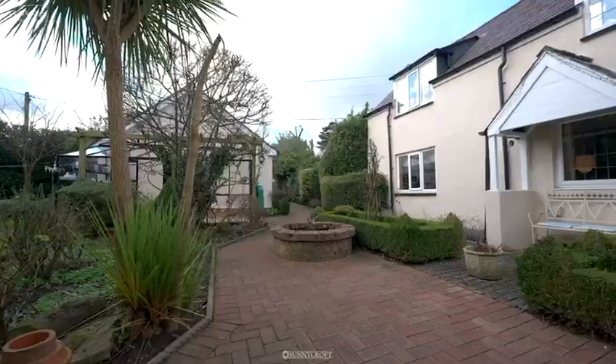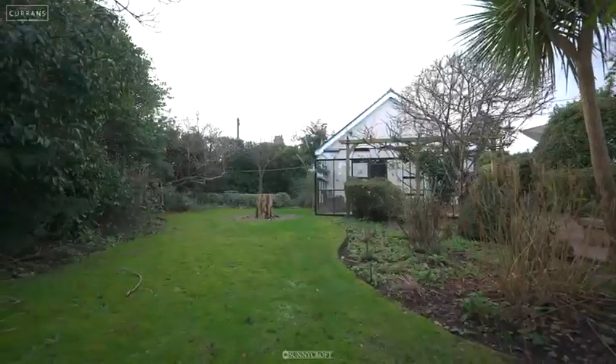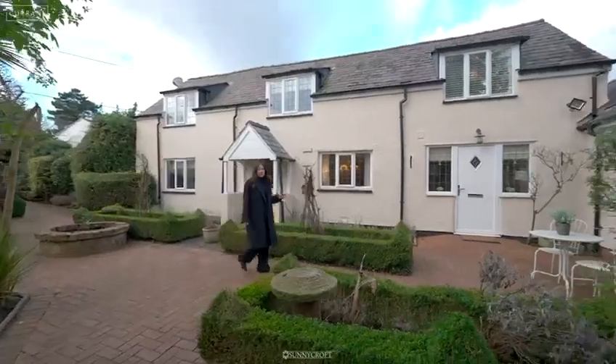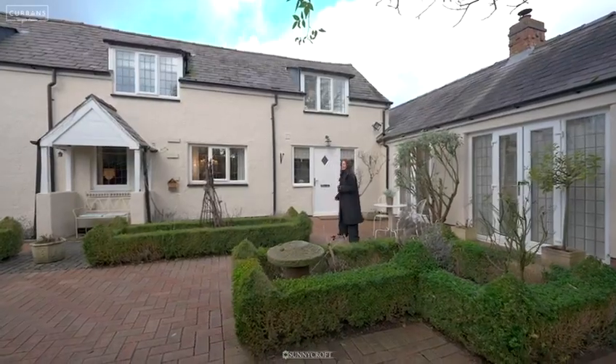Welcome to Sunnycroft. This is a chocolate box home, really nestled and hidden away from Narrow Lane in Gressford. It's a three bedroom property with an annex that's also currently used as a beauty room. Let's take a look inside.